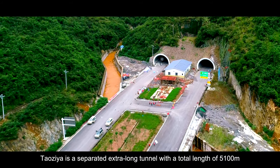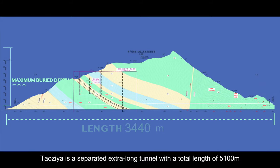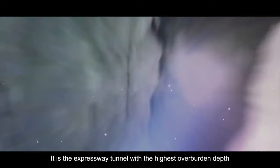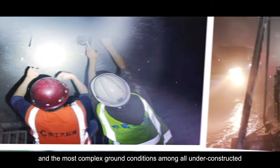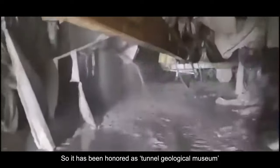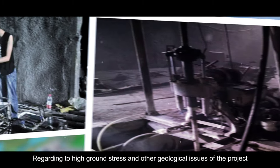Taoziyah is a separated extra-long tunnel with a total length of 5,100 meters and a maximum overburden depth of 978 meters. It is the expressway tunnel with the highest overburden depth and the most complex ground conditions among all under-construction and completed projects in China, and has been honored as the Tunnel Geological Museum due to its high ground stress and other geological issues.